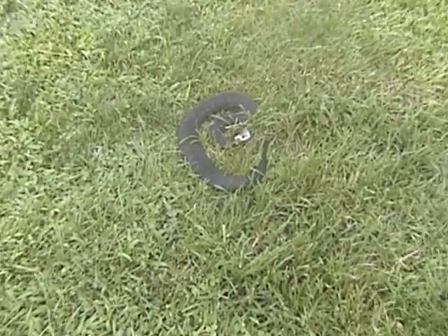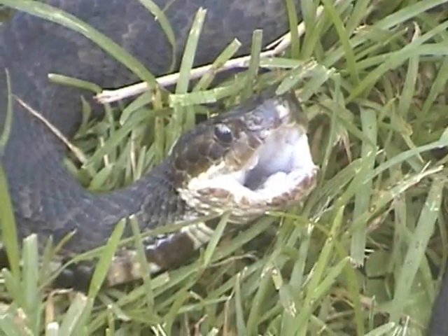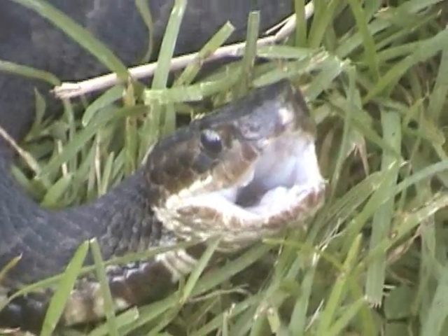If you see the white lining on the inside of the snake's mouth, that's how it gets the name cottonmouth, and that's their threat display. He's only halfway doing it, but they open their mouth when they get scared as a threat.